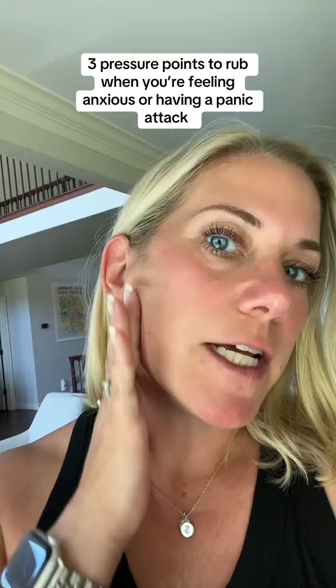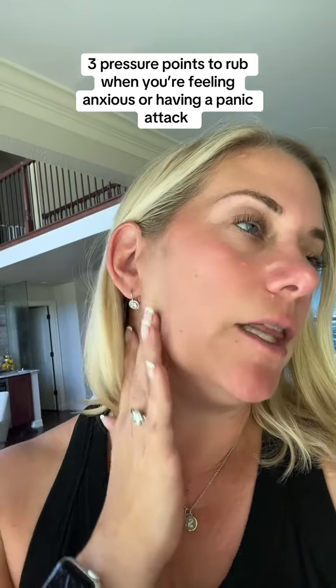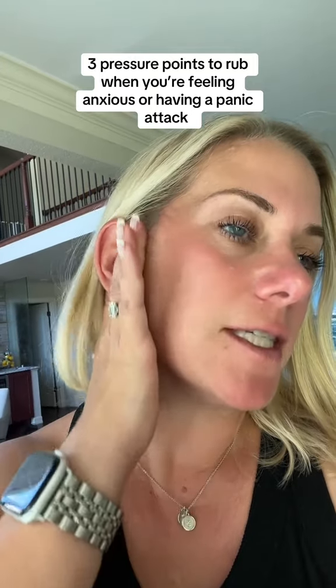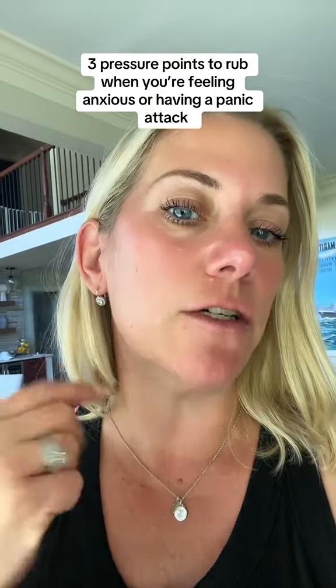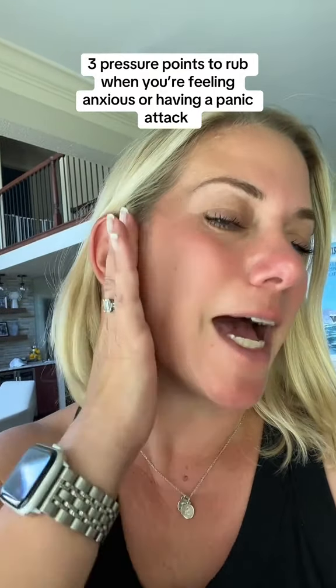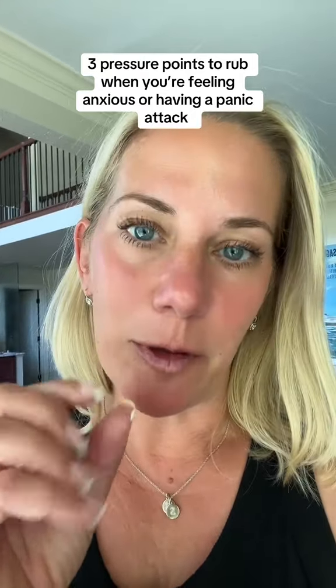The first pressure point is right over here between your ears. You can gently rub back and forth just like this. There's a vagal nerve that runs throughout your entire body and you're going to massage it, and it's going to help calm you down.